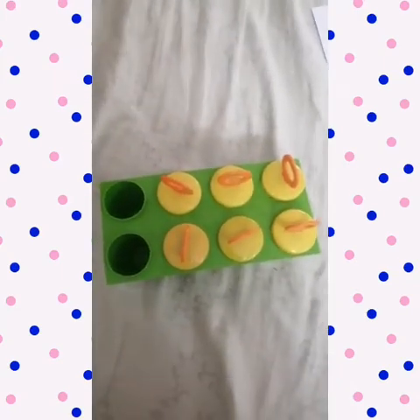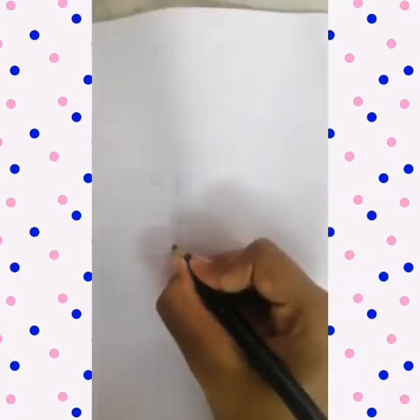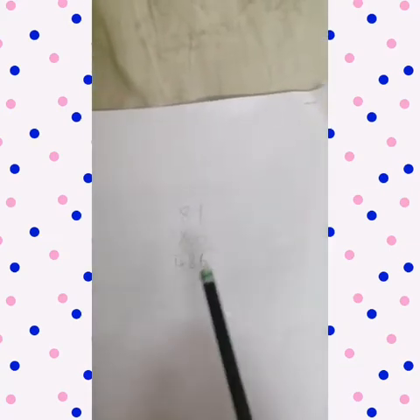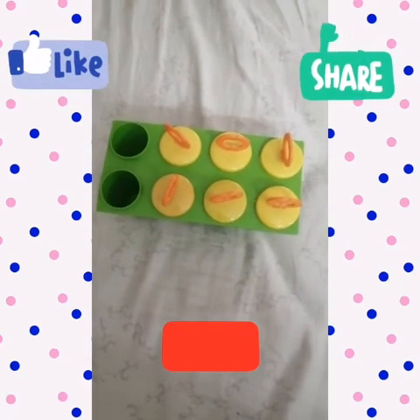Let's take a white paper and work it out. We write 81 multiplied by 6. Six ones are 6, and eight sixes are 48, so 81 multiplied by 6 equals 486. If you like this video, please like, share, and subscribe to our channel. Bye-bye, see you in the next video!